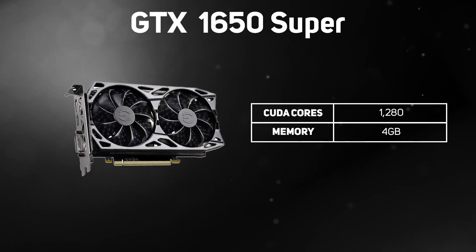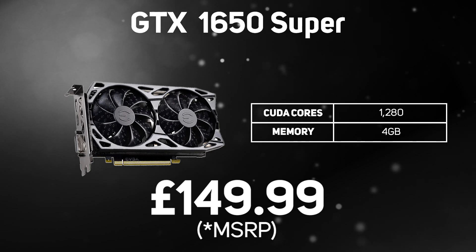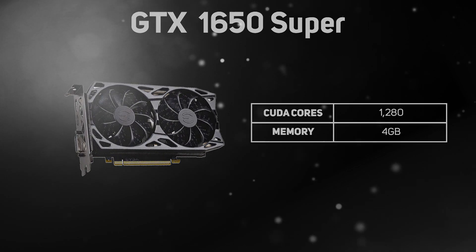The GeForce GTX 1650 Super is an improved version of the original GTX 1650. It's based on the same Turing architecture as the RTX 20 series cards, but it doesn't support real-time ray tracing or DLSS. Armed with 1,280 cores and 4GB of memory, you end up getting good 1080p performance at an affordable price.